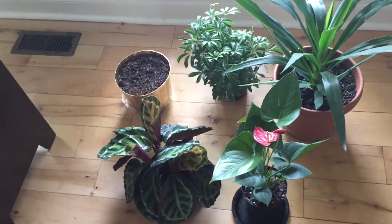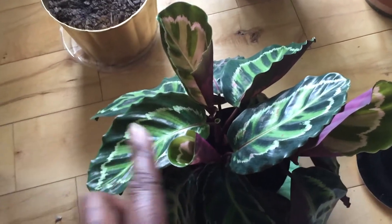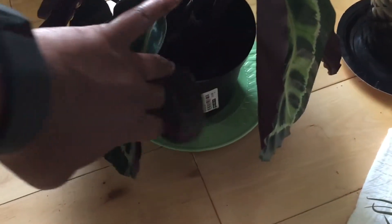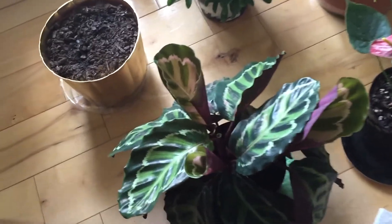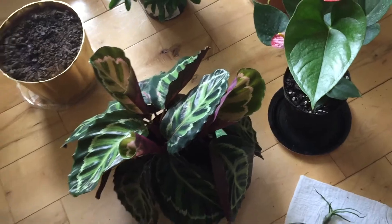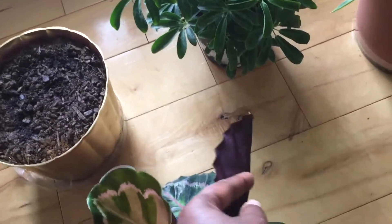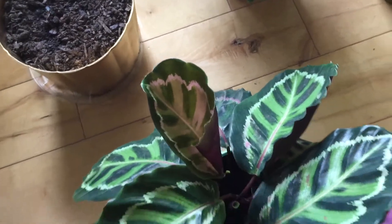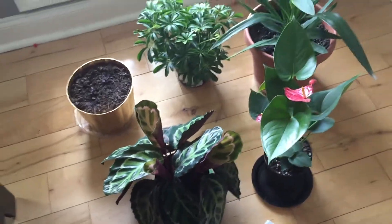And here is my Calathea — I picked this one up from Ikea two weeks ago along with the Strelitzia. It's still in its nursery pot and it was $7. It's already putting on some new leaves since we brought it home two weeks ago. And if you look at the underside of the leaf — look at that gorgeous purple. Purple is my favorite color, so I just had to get this plant. It was on my list for a while, and I was actually going to order it from an online nursery until I saw it at Ikea.